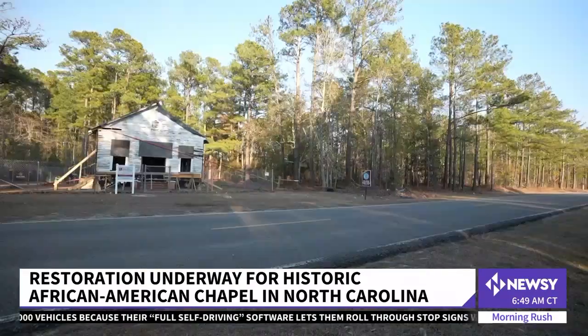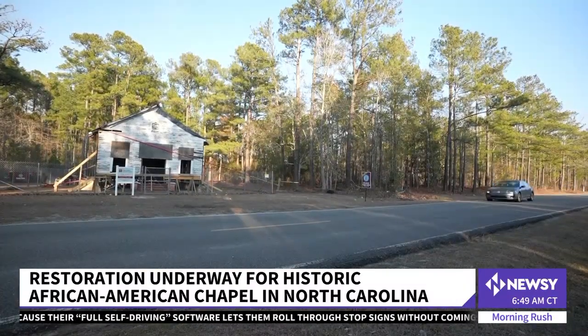I'm Chloe Nordquist reporting. The West Bank Heritage Foundation's mission is to bridge the history of communities and people through involvement and education.